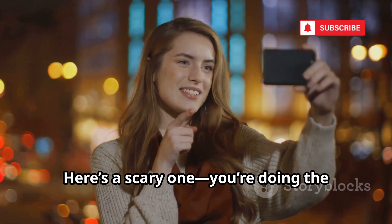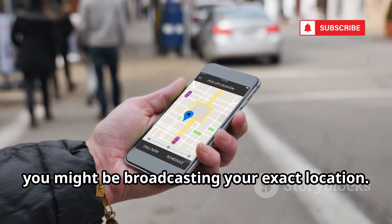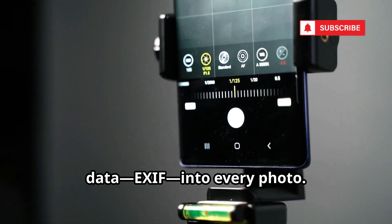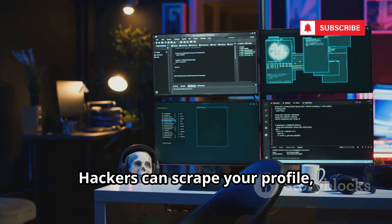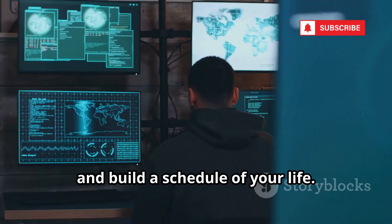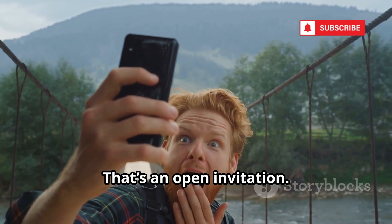Here's a scary one — you're doing the hacker's job for them: social media geotagging. Every time you post a photo or check in somewhere, you might be broadcasting your exact location. Your phone's camera often embeds location data, EXIF data, into every photo. Upload that picture and you're sharing a map to where you were. Hackers can scrape your profile, see your routines, and build a schedule of your life. They know when you're home and when you're not. Criminals have used geotagged posts to plan burglaries. Posting vacation pics while you're away? That's an open invitation.